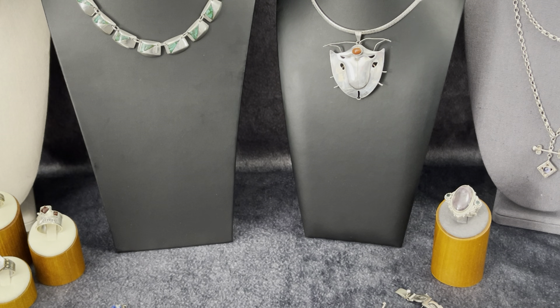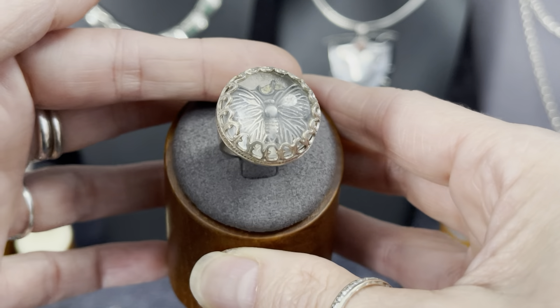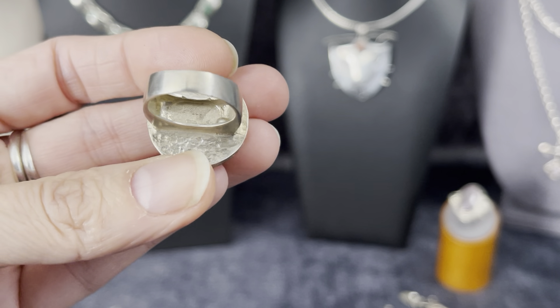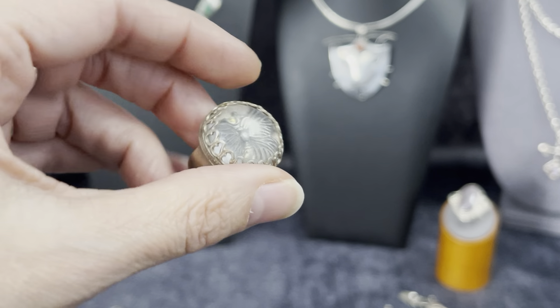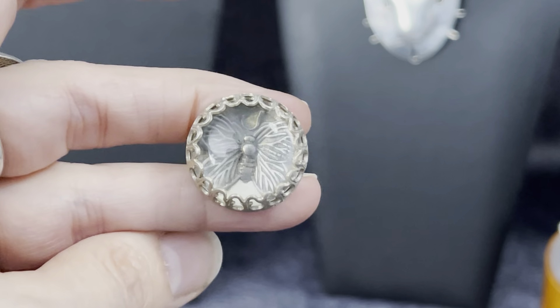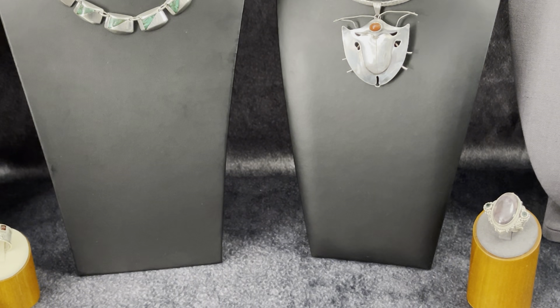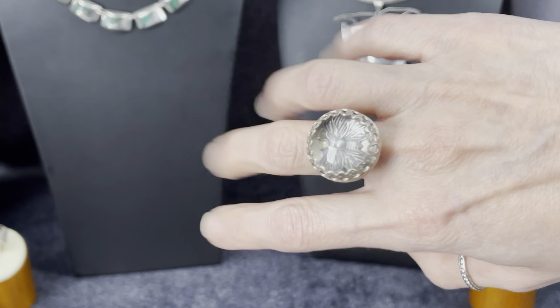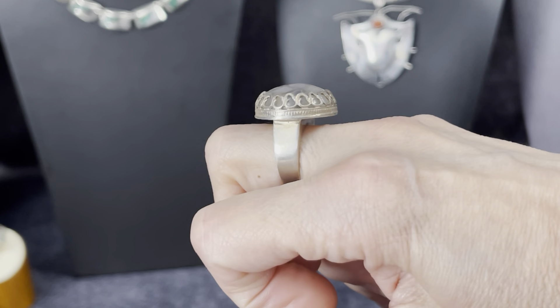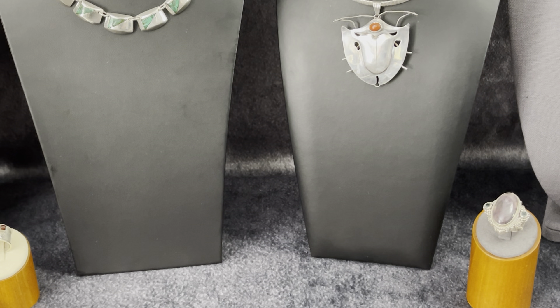Oh look at this beauty! Sterling silver and crystal with a butterfly on the inside of it. Isn't she cool? She's an older piece — I don't know if she's actual vintage but she's definitely more than twenty years old. This one can be available for pre-sale if someone really likes it. This one is a six and a half. It's so pretty — look how cool that is, really nice profile.